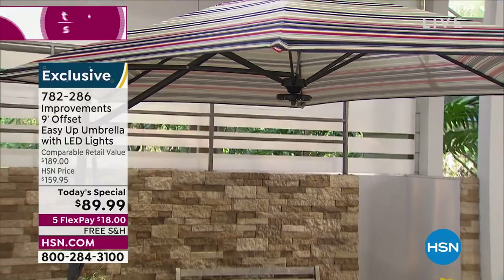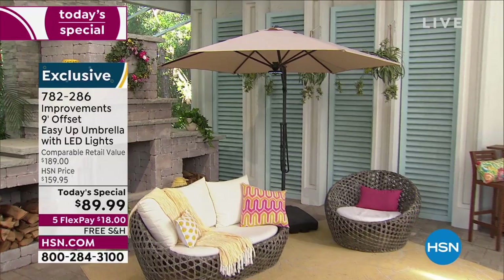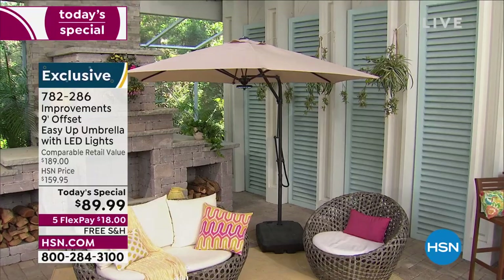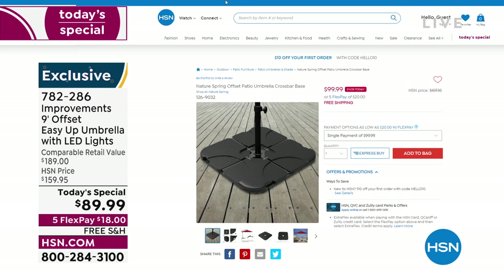Only a few hundred left in the latte. My suggestion for everyone: you want to grab some sandbags to weigh this down for stability. It needs 123 pounds. Or go to hsn.com — we have one available for today only. Item number 126-9032.